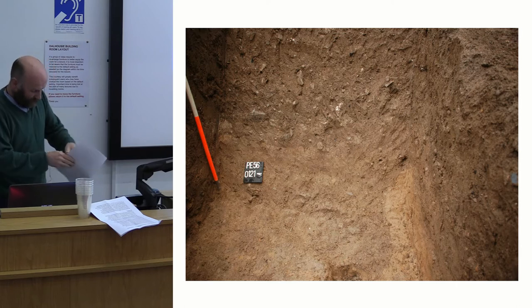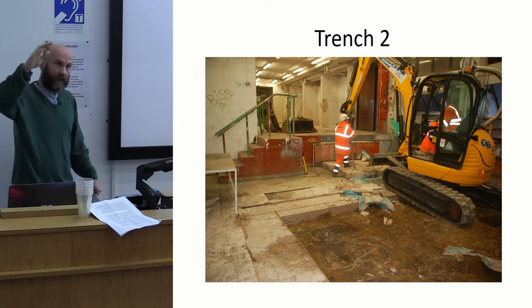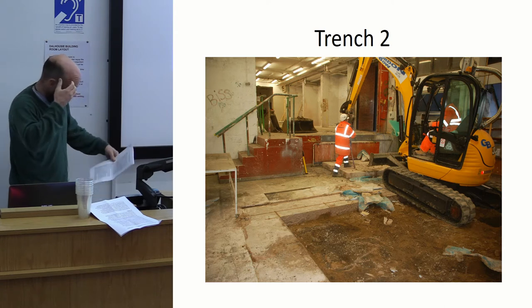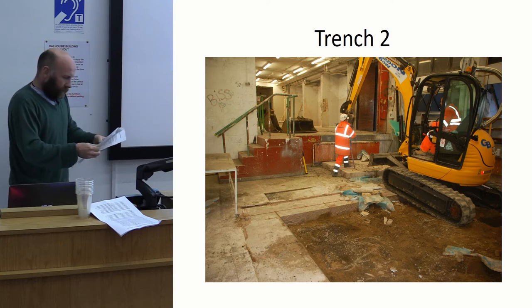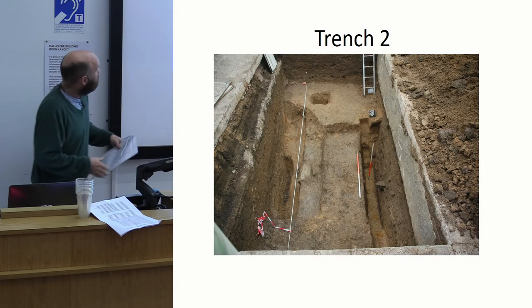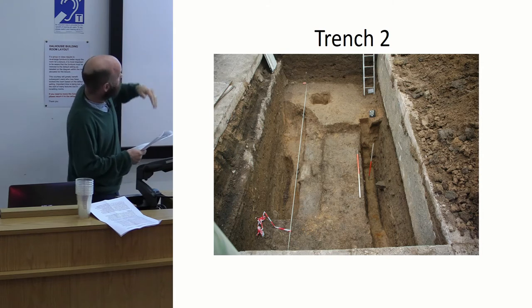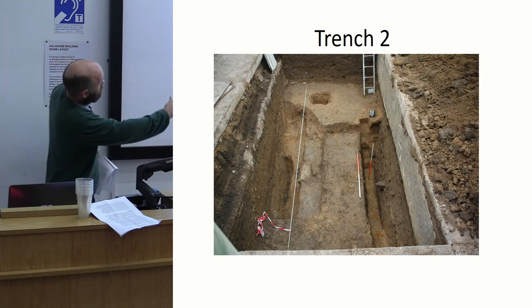So it was all worth it. Inside, the theatre people had helpfully taken off a metre of garden soil when they put up the Red Rooms. We went through a lot more garden soil, but right down at the bottom we got the ditch. We actually had two slots for it, but it was a big ditch — very clear this time, about three and a half metres wide and maybe one and a half metres deep below the base of the island soil.